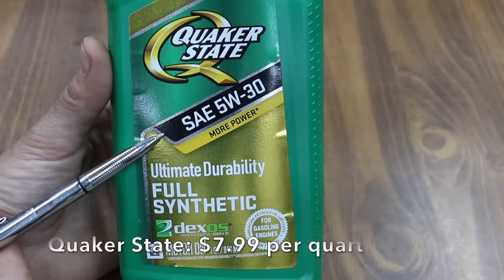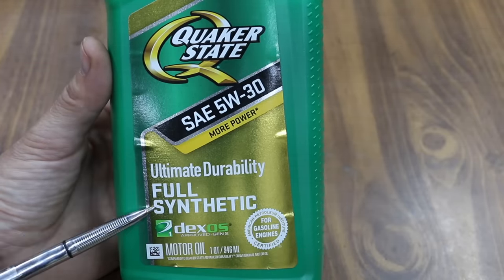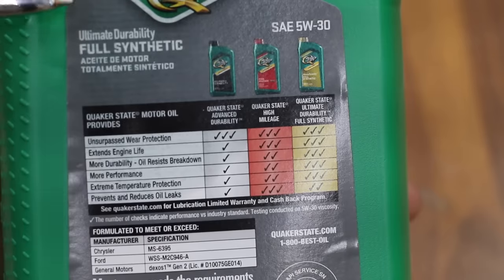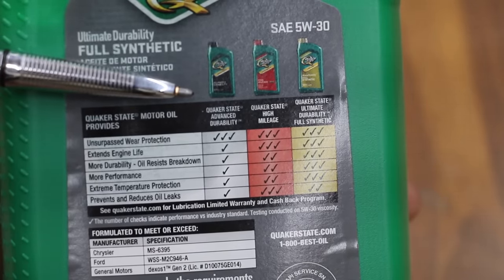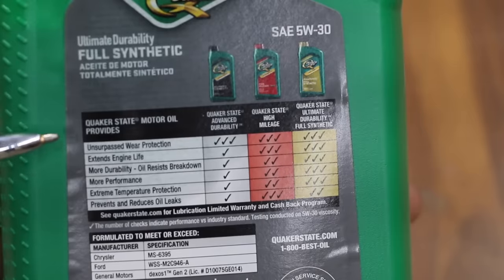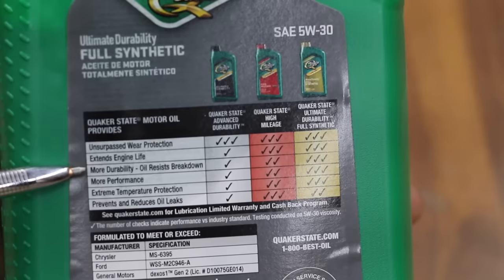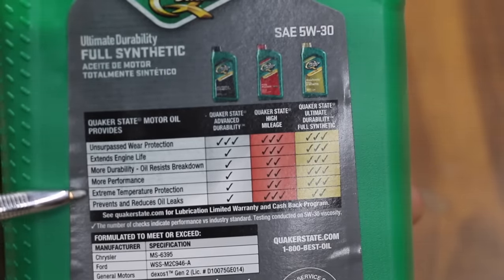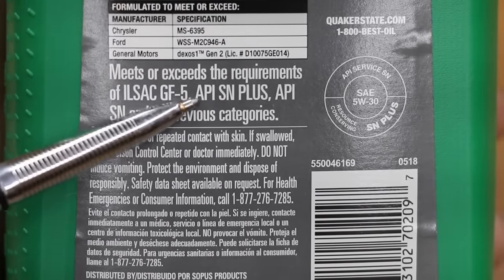The Quaker State SAE 5W-30 claims to provide more power, ultimate durability, and is full synthetic, Dexos 1 Generation 2 approved. On the back of the Quaker State bottle is a comparison chart providing information on each type of oil they offer, including the Quaker State Ultimate Durability Full Synthetic — their best product for unsurpassed wear protection, extending engine life, more durability, oil resist breakdown, more performance, and extreme temperature protection. This oil meets or exceeds requirements for ILSAC GF5 and API SN+.